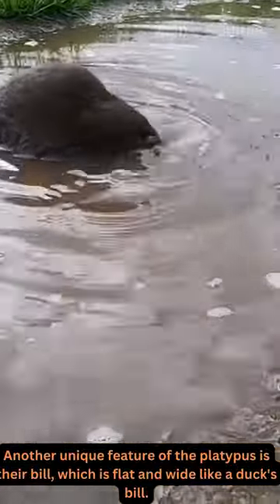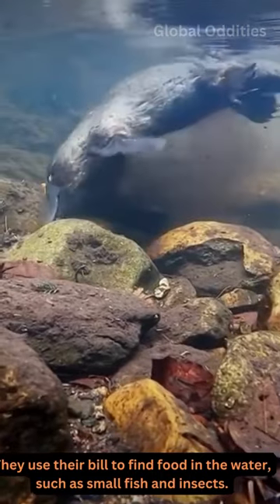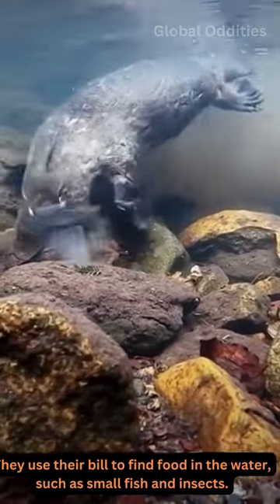Another unique feature of the platypus is their bill, which is flat and wide like a duck's bill. They use their bill to find food in the water, such as small fish and insects.